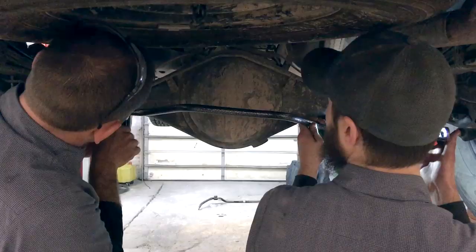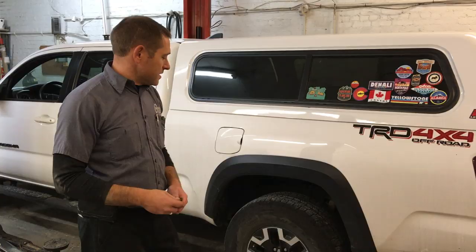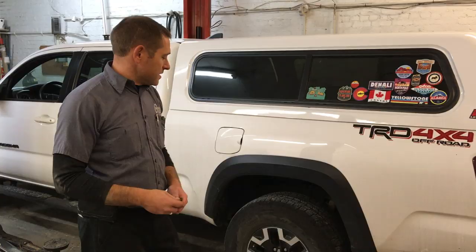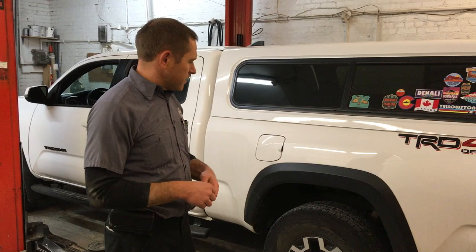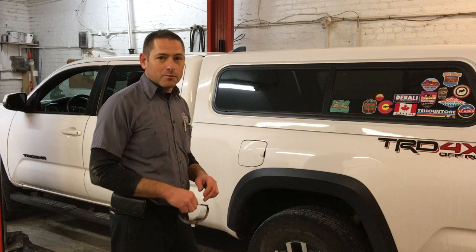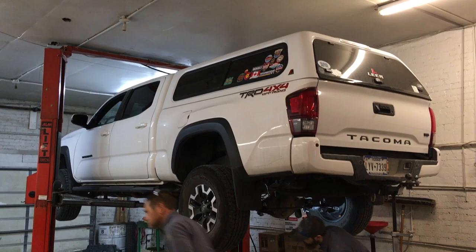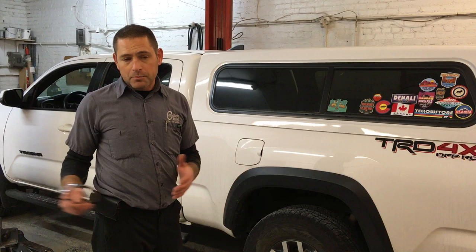If you have a decent collection of tools, space, time, and a little bit of mechanic know-how, then installing these parts on your own is relatively easy. We finished up the Tacoma — we've got the new front sway bar on, a lot thicker than the stock one. We've added a whole new anti-sway bar in the back and the helper springs. The install is pretty easy and straightforward — all the instructions, bolts, nuts, and torque specs are wrapped right in the box.